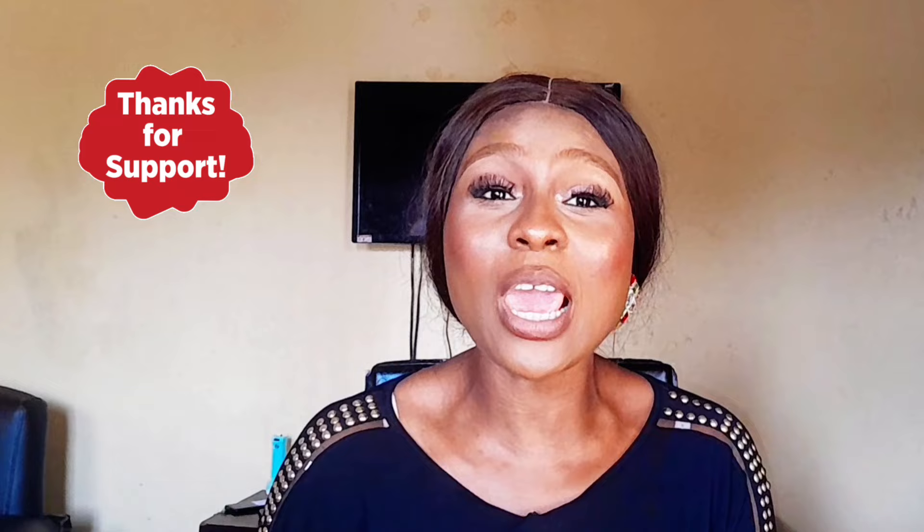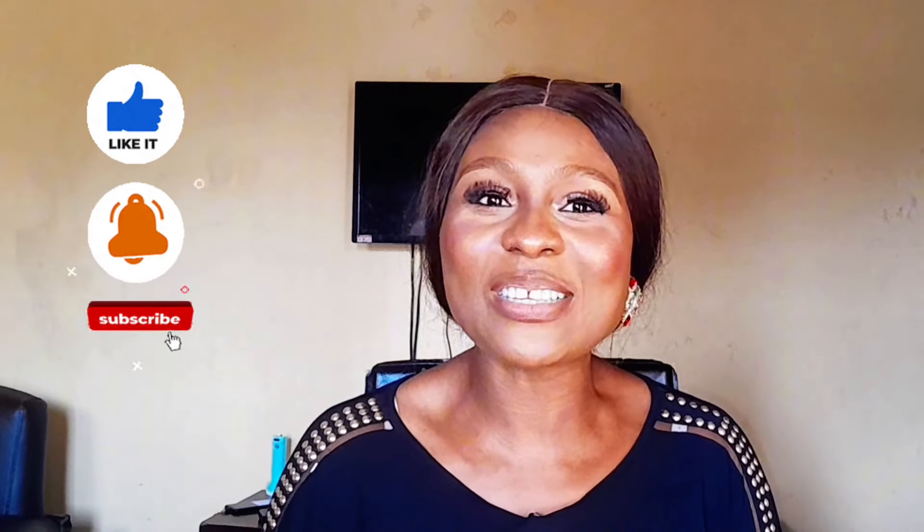Whether you're looking to brighten, hydrate, or repair your skin, Vaseline has you covered. If you'll be trying any of these lotions or if you've been using any of them, please tell us your experience in the comment section. Thank you guys — if you've watched up to this point please subscribe, hit the bell notification, drop a comment, and share this video. I'll see you in my next video, bye!